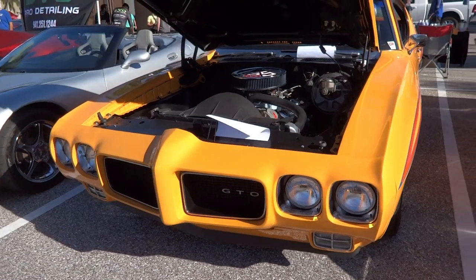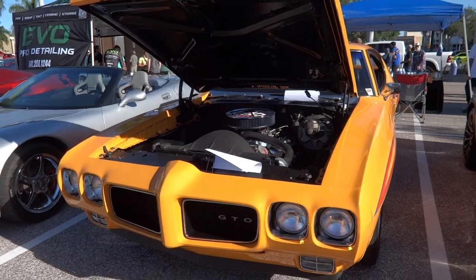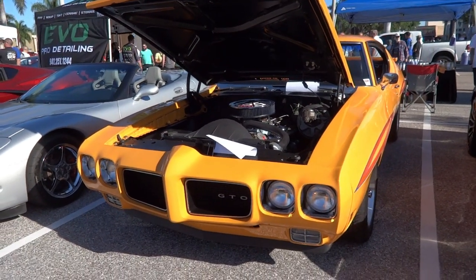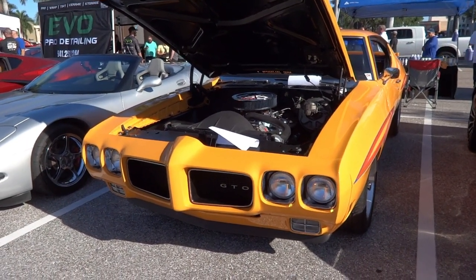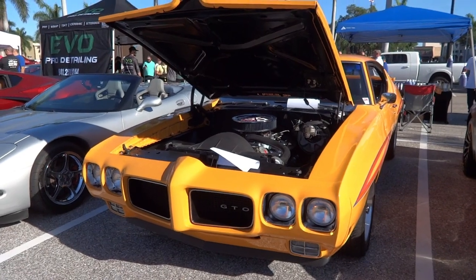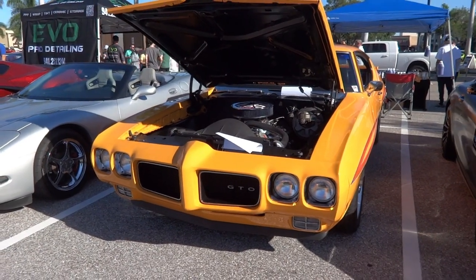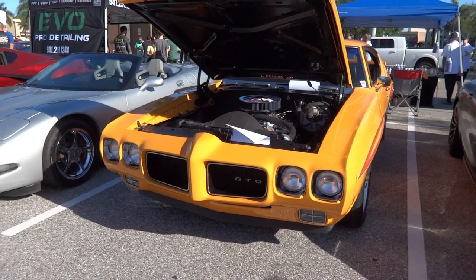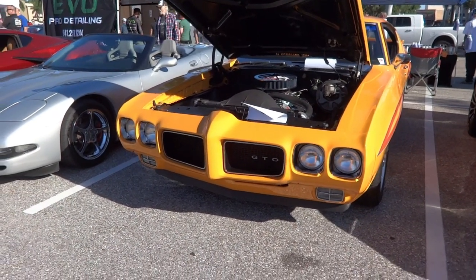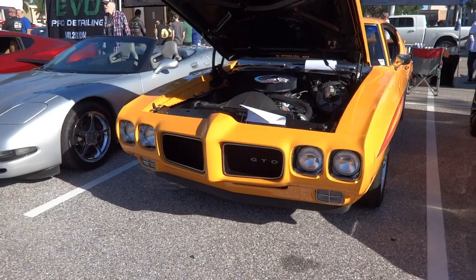Of course the Pontiac GTO — in this year I'm going to take a stab and say that it's a 1970 or 69. We'll straighten that out when I get home. The front end of this car is just amazing with the quad headlights and the split in the center.